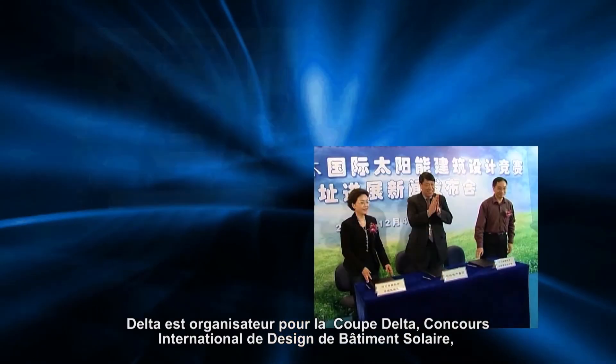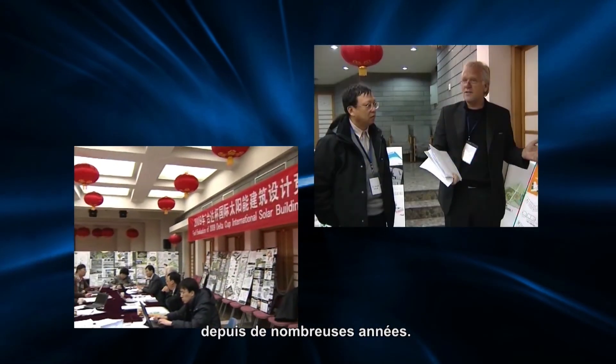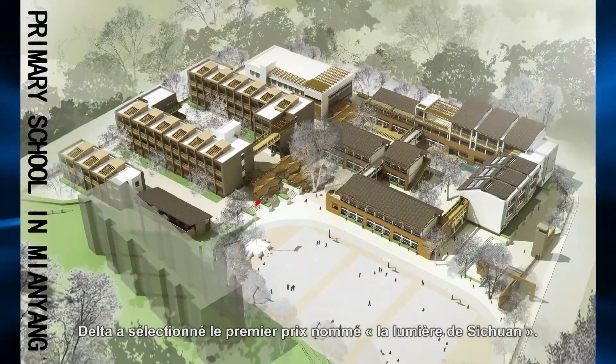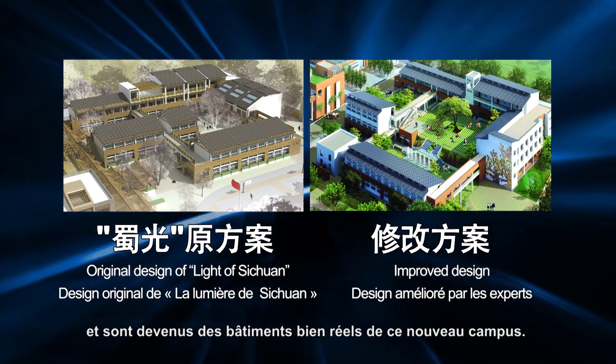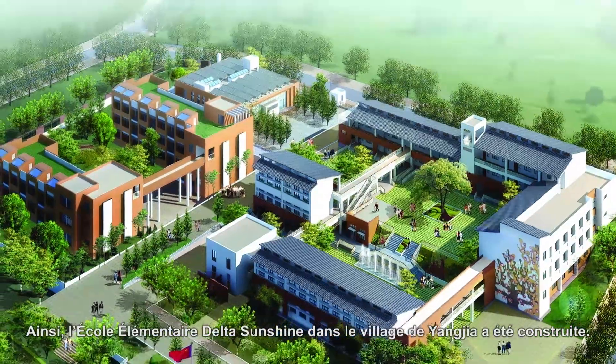The Delta Cup International Solar Building Design Competition has been hosted by Delta Group for many years. Among the competition designs of 2009, Delta selected Light of Sichuan for the first prize. These designs were implemented by the China Architecture Design and Research Group to become actual buildings on the new campus of the Delta Sunshine Elementary School.